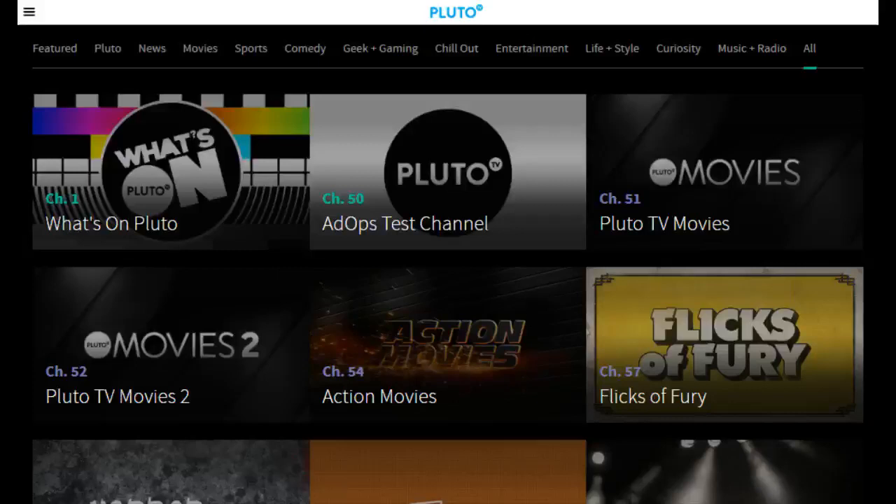Hey guys, welcome on in to today's video where we are going to be discussing Pluto TV, talking about what exactly it is and how you can go about viewing this free streaming service.